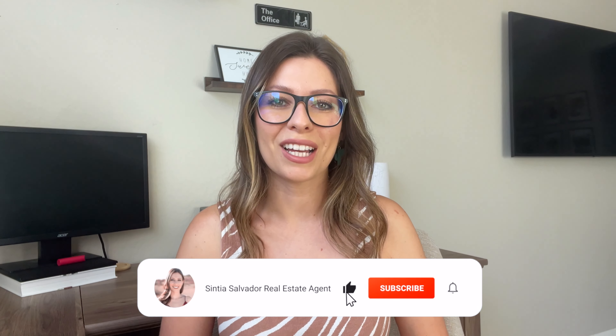Hey everyone, welcome back to my channel. I'm Cynthia Salvador with EXP Realty. If you're new to this channel, I'm a real estate agent in the state of Arizona and I focus on the Phoenix metro area, specifically the West Valley and even more specifically Verado, which is a town in Buckeye.